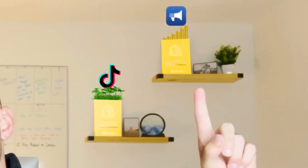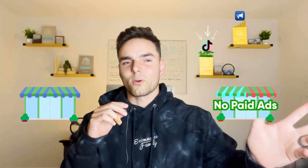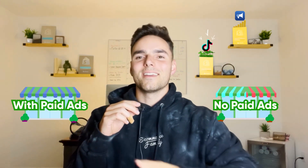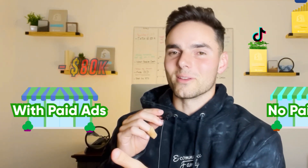This store right here is an organic drop shipping store on TikTok, and this store right here I scaled up using Facebook ads last year. So I'm going to show you both sides of the spectrum — one with no paid ads at all, just a free organic TikTok store, and one where I dumped like $70,000–$80,000 into ads. And I'm going to explain how you can do the same.